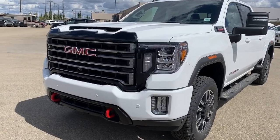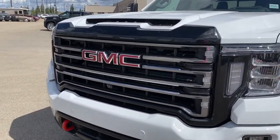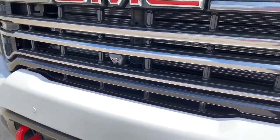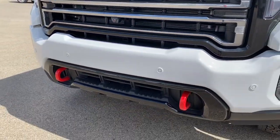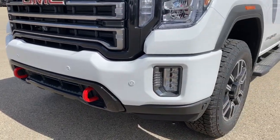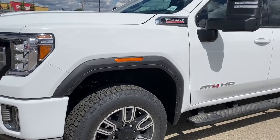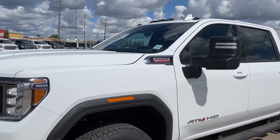At the front of the AT4HD we've got a unique grille. Embedded in the front grille is the front camera. We've got red tow hooks down below, fog lights, 20-inch aluminum wheels, and a 6.6-liter Duramax diesel engine under the hood.